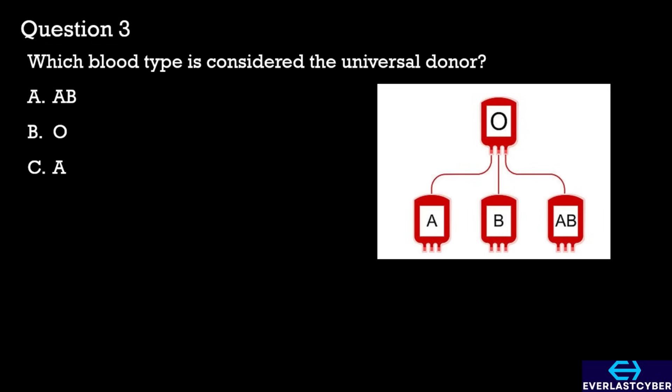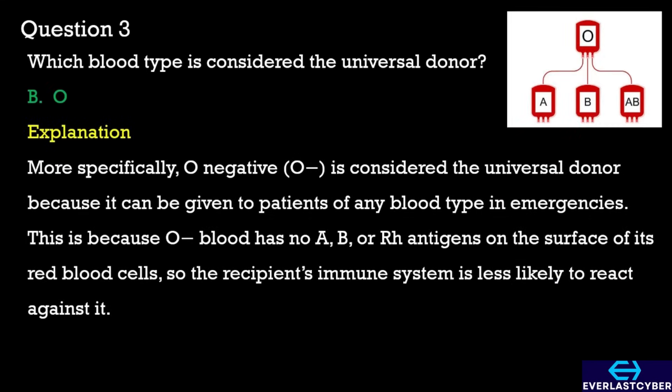Question 3. Which blood type is considered the universal donor? A. Blood type AB. B. Blood type O. C. Blood type A. The correct answer is B. Blood type O.